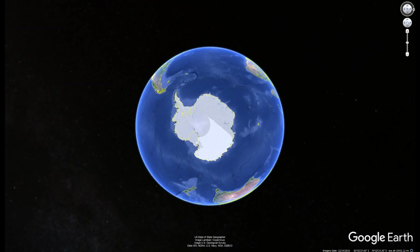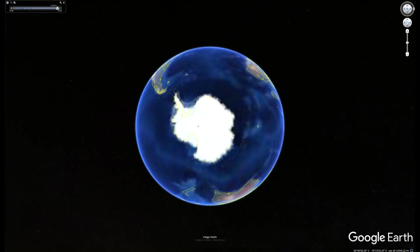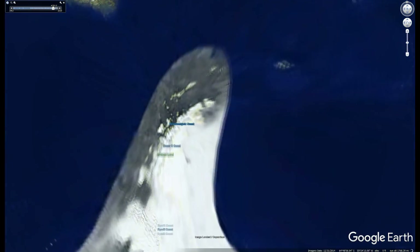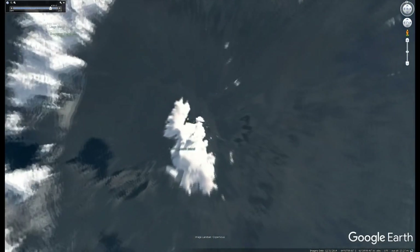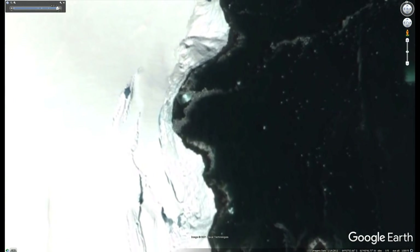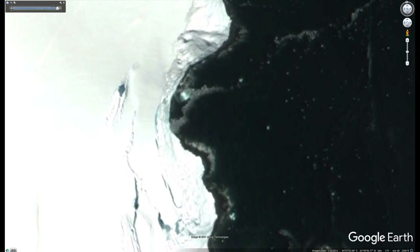Welcome back to the channel. I'm Graham at Conspiracy Depot and today we're going to take a trip back down to Antarctica. We're going to a small island called Two Hummock Island and it's in this location that I can see some kind of metallic object just resting in the water just off the coast.